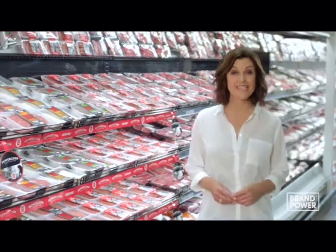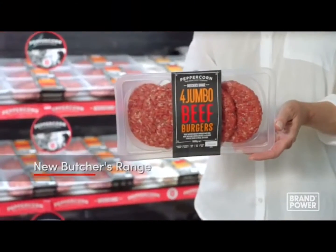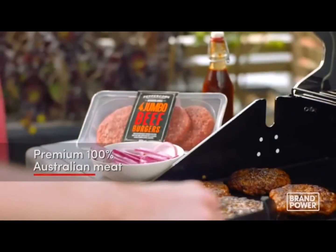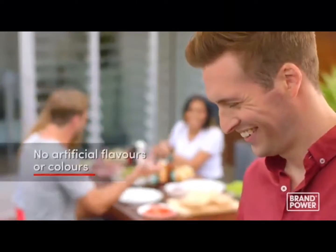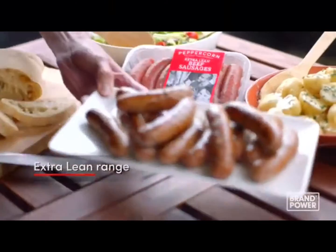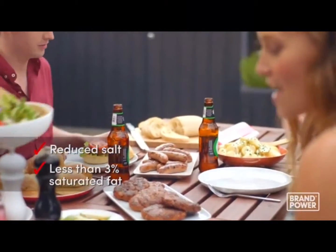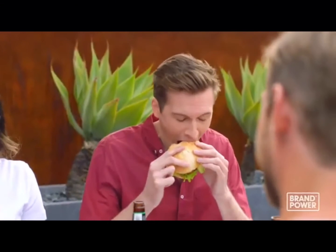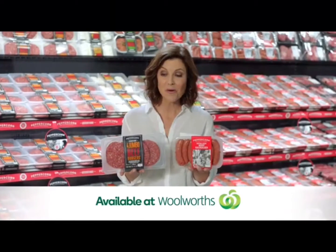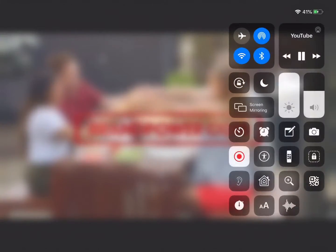Peppercorn The Good Food Company has always stood for quality. Their new Hearty Butchers range is made with premium 100% Australian meat and no artificial flavours or colours. And for something leaner, there's the extra lean range of sausages, burgers and meatballs — with reduced salt and less than 3% saturated fat. For quality you can trust every time, choose Peppercorn The Good Food Company, available at Woolworths. Brand Power, helping you buy better.